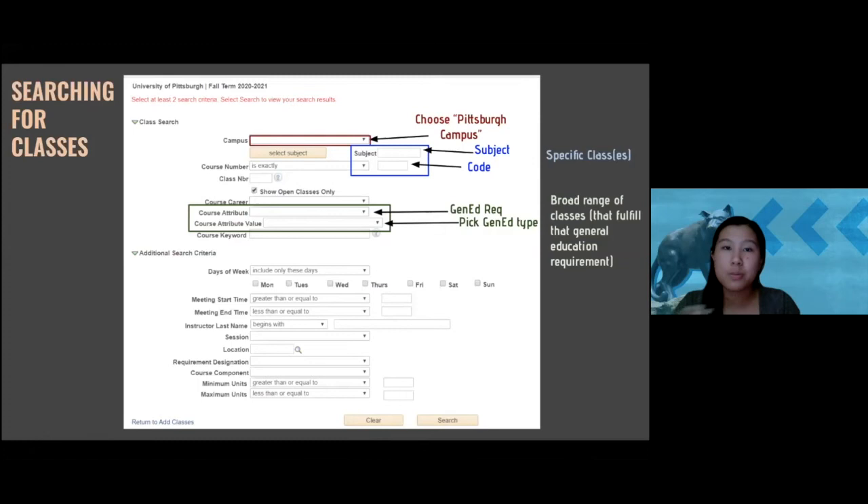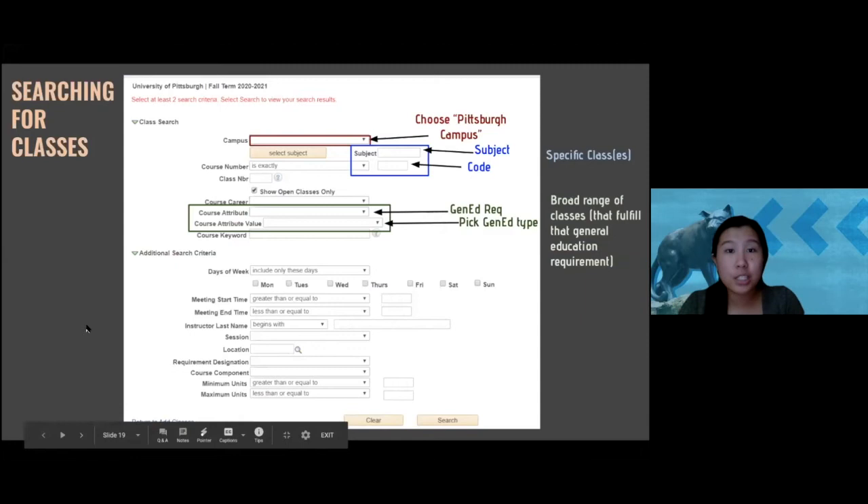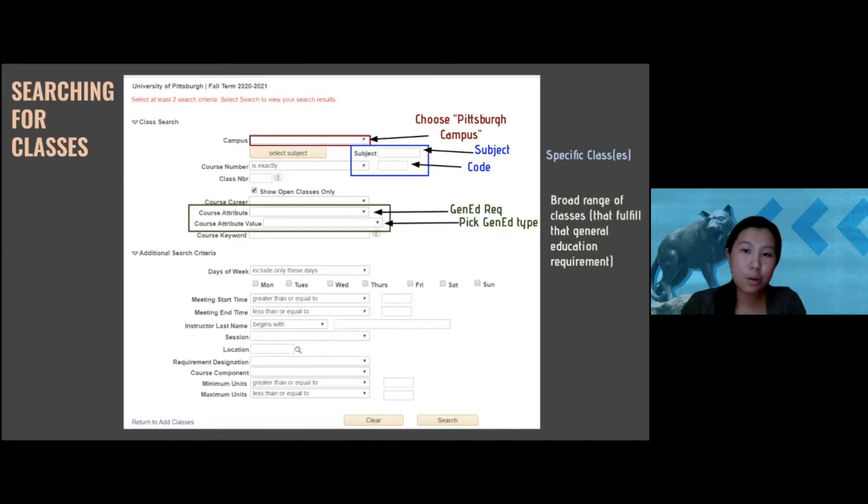The first way is if you know the subject and course code. For example, for Biological Sciences the subject code is BIOSC, and if I'm looking for Foundations of Biology 1, the code is 0150. Fill that out and press Search to find that specific class. The second way is to use just the subject box without a code — if you know the subject but not the specific class, this will give you a whole list of classes under that subject.